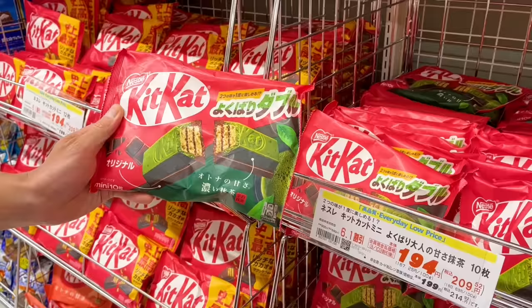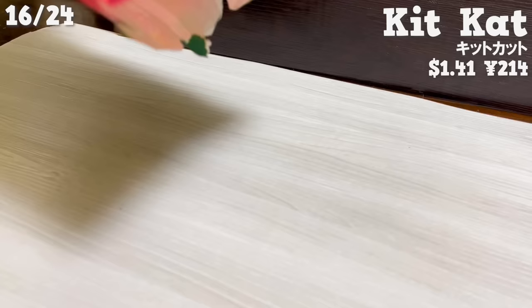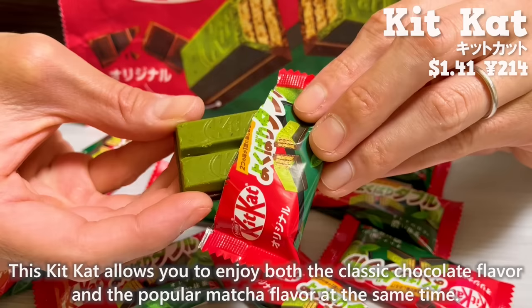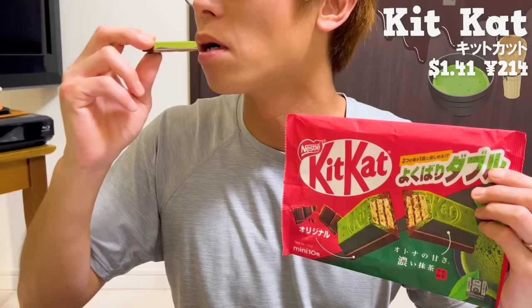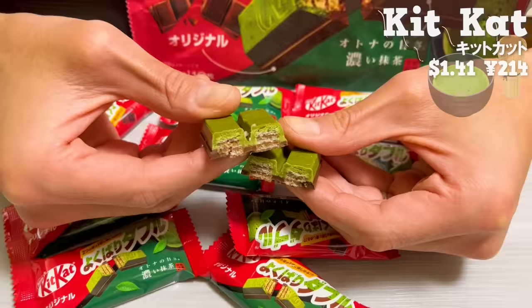Next, it's a special kikka created to commemorate its 50th anniversary. This kikka lets you enjoy both the classic chocolate flavor and the popular matcha flavor at the same time. The sweetness of milk chocolate and the aroma of uji matcha are a perfect combination. By the way, the wafer inside has been improved since September, making it even crispier.